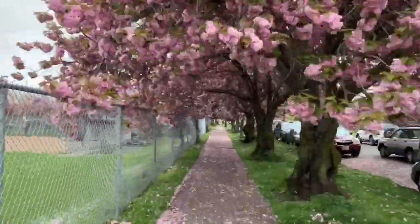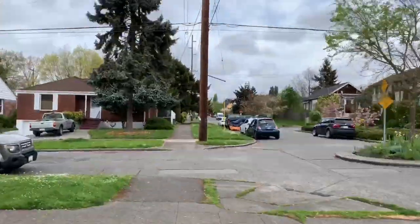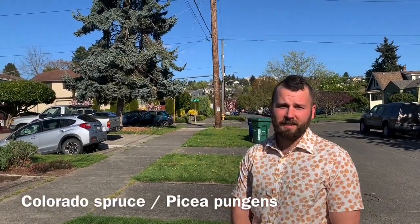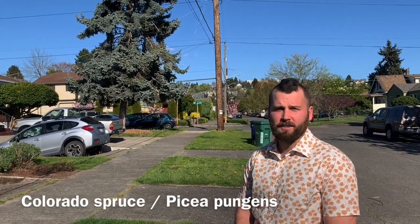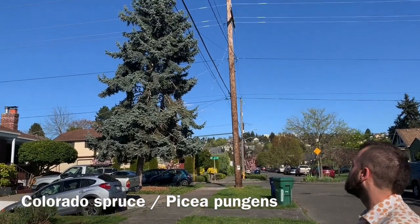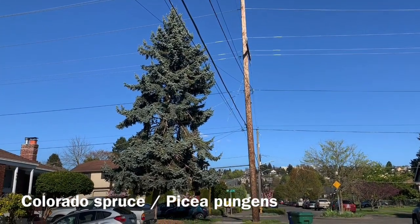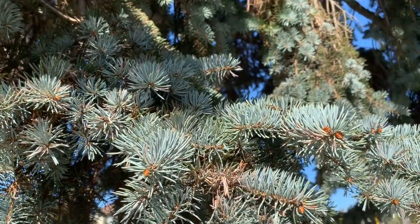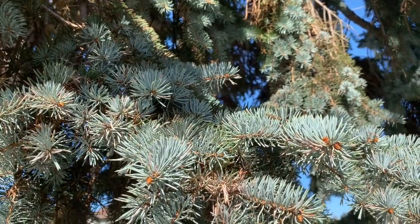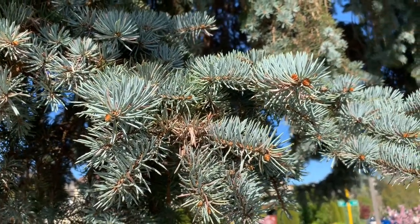Trees for Seattle is dedicated to growing and maintaining healthy trees. Urban trees are a vital part of strong communities. Behind me, this beautiful silver blue tree is the Colorado spruce, also known as the blue spruce — Picea pungens. This tree is considered one of the most popular landscape evergreens in the country because of its silver blue color. They're native to the Rocky Mountains and their Latin species name, Picea pungens, comes from the pungent smell that the crushed needles have.